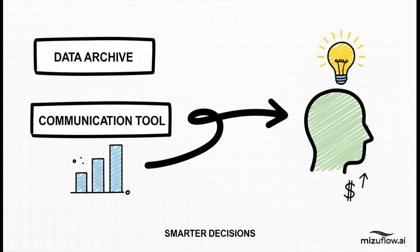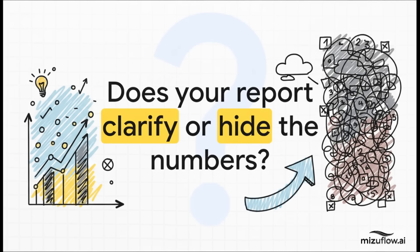A report's main job isn't to store data — it's to be a communication tool. It needs to transmit insights, tell a story, and help leaders make faster, smarter decisions. An archive and a communication tool are two totally different things. So here's the really crucial question you've got to ask about your own work: when you send that report with 15 tabs and 120 months of data, are you truly helping people understand the numbers? Or are you accidentally hiding the most important insights in plain sight, just buried under a mountain of detail?